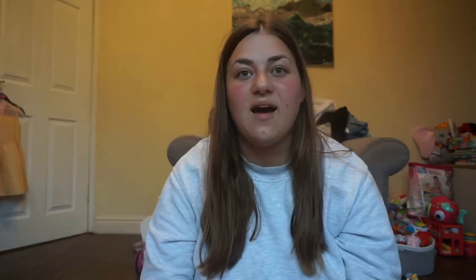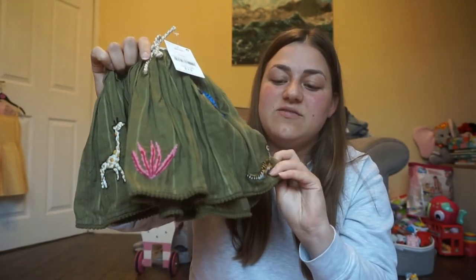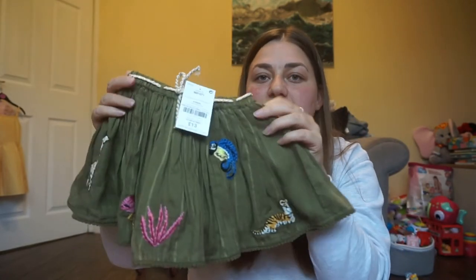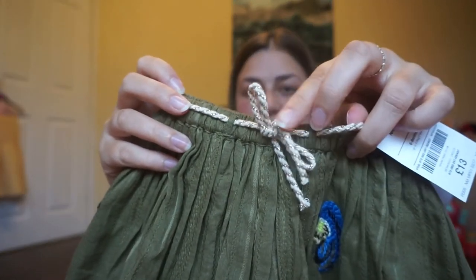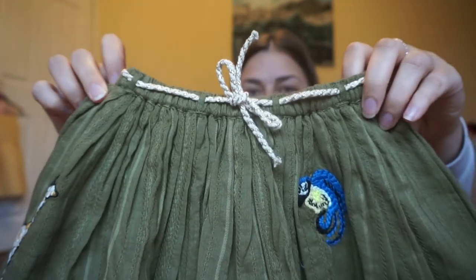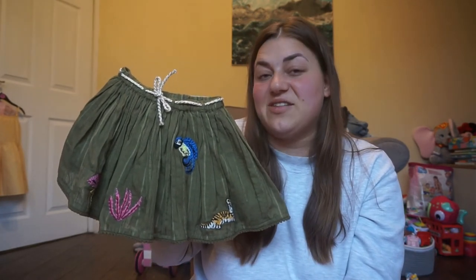The last item from Next is this beautiful little green skirt. It's got different animals on it — a tiger, a flamingo around the back — with a cord-like felt around it and ties at the front. I just thought it was absolutely lovely. It was thirteen pounds, a bit on the expensive side, but I thought it was really nice with a little strappy top and sandals. I love the khaki green colour.